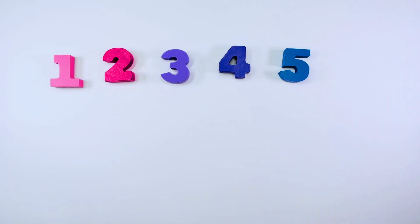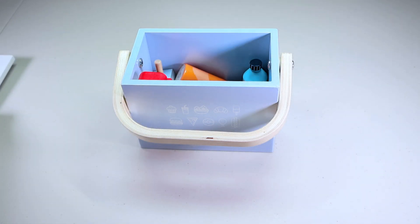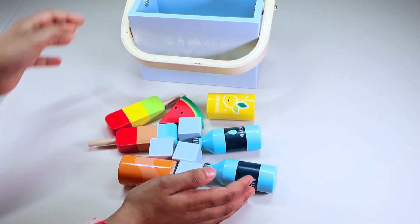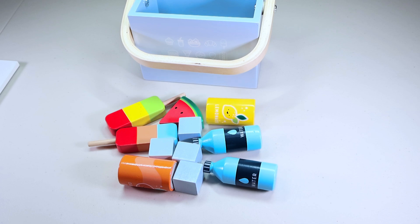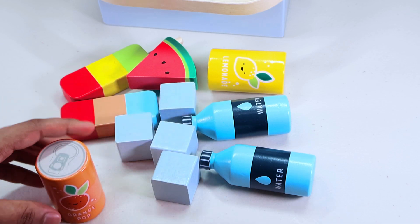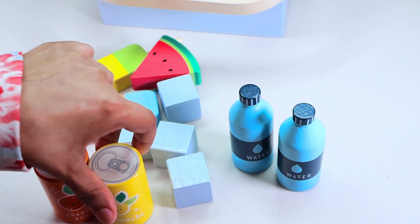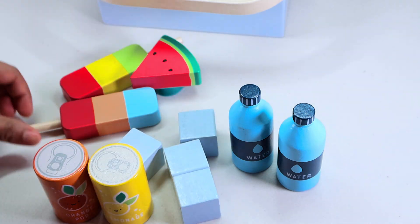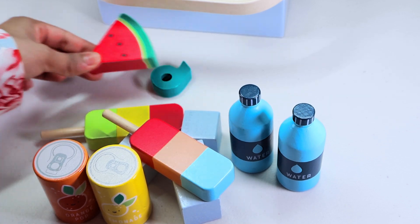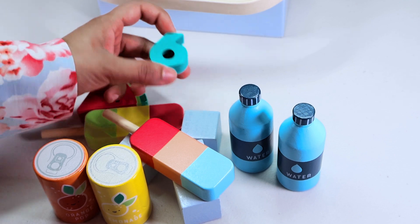Let's find our next number. We have got a cooler in here. Let's see what is inside. Oh, there are so many items. I can see orange juice, two bottles of water, one lemonade, some ice cubes, and two popsicles, and a watermelon. Look, I found something. It is number six.